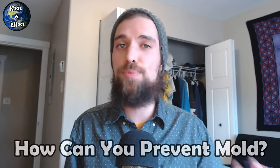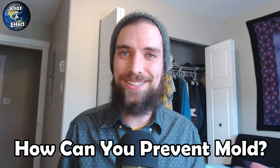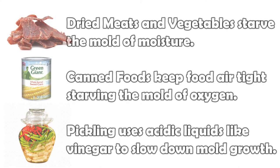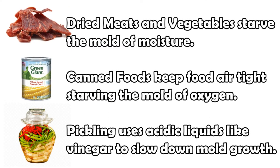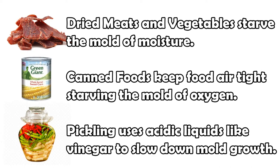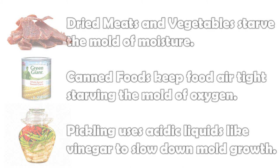All a refrigerator does is slow down the spread and growth of mold. Humans have been working on this issue long before the invention of the refrigerator. Dried meats, for example, like jerky, starve the mold of the moisture that it needs to grow, and canned foods steal the oxygen a mold needs to thrive, and pickling preserves food in an acidic environment that slows down the growth as well. I've actually tried pickling my own veggies to make them last longer, and I didn't even realize at the time that I was preventing the mold — I just wanted to pickle some peppers.